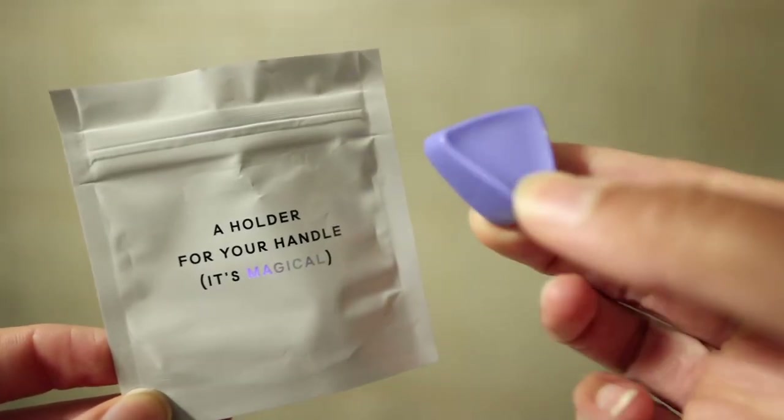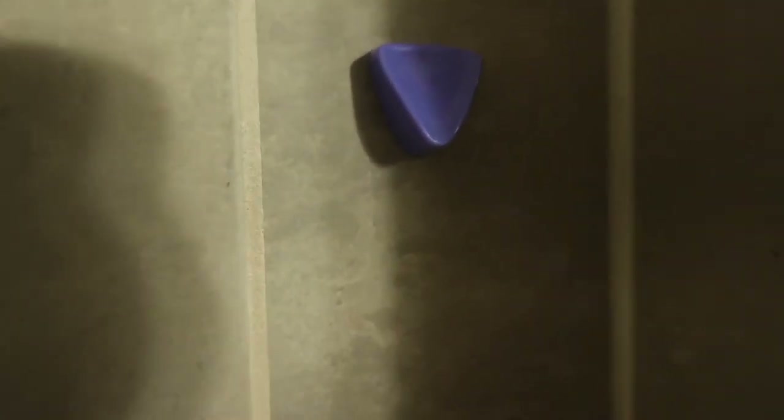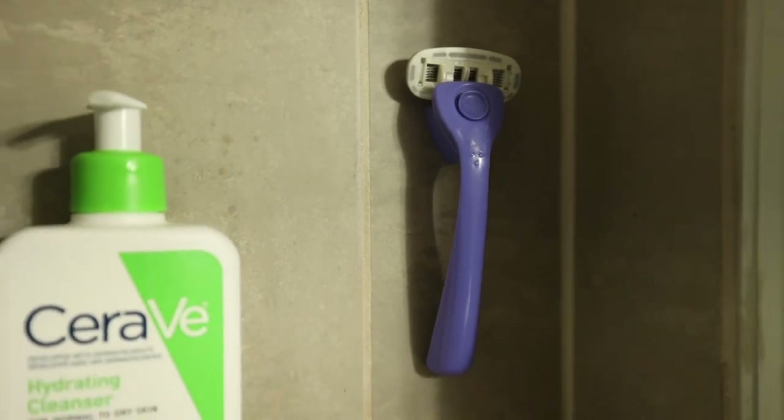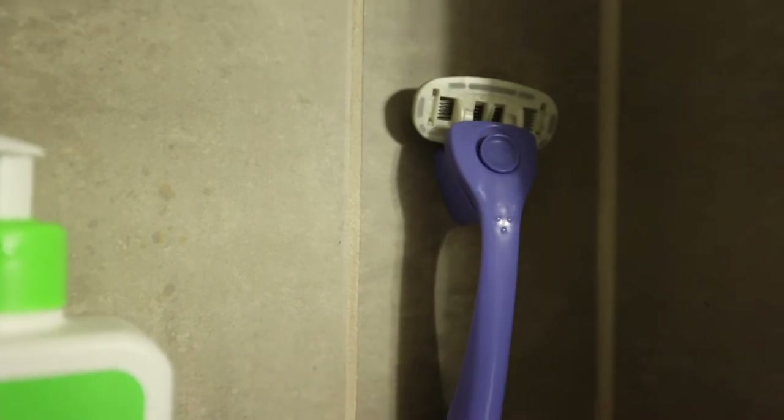They give you this little piece of sticky foam called the power putty, and you just attach that to this little triangle magnetic holder — yes, it's magnetic. You attach one side of the power putty to the triangle that holds the razor, and the other side you attach to your wall in the shower. Then the razor just magnetically sticks to that little holder. It's so simple but so genius. Some razors don't even come with a holder, and some have suction that doesn't always stay — I love that this is magnetic.